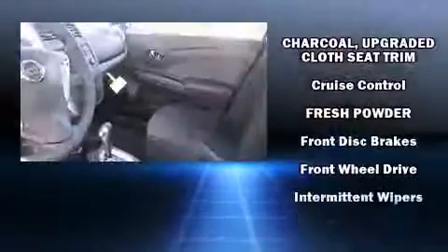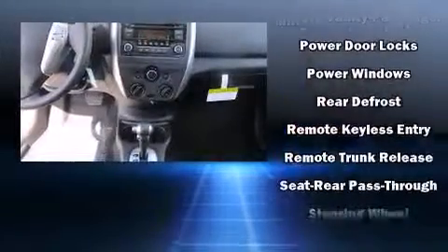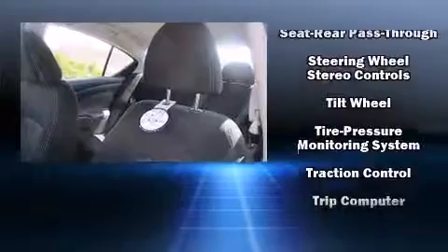Nissan also prioritized safety and security by including head curtain airbags, front and side impact airbags, traction control, brake assist, a panic alarm, and ABS brakes.